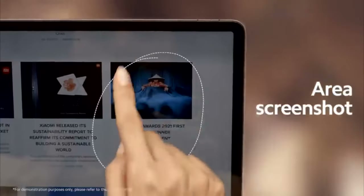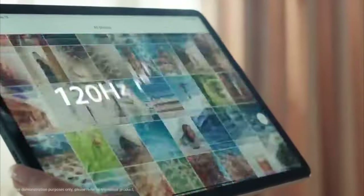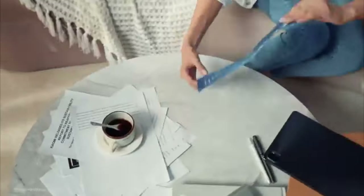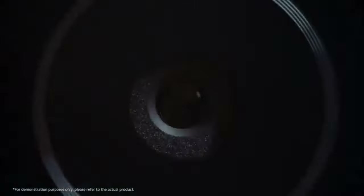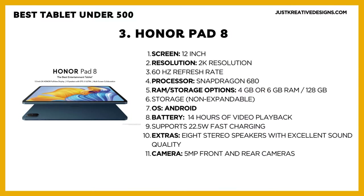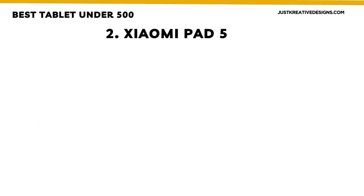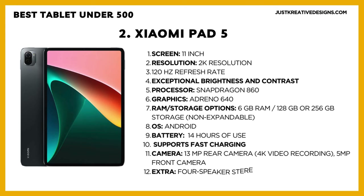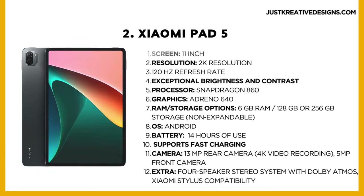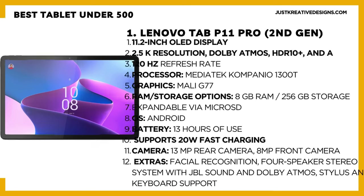Extras include a 13MP rear camera capable of recording 4K video, a 5MP front camera, and a 4-speaker stereo system with Dolby Atmos support for high-resolution audio. It is also compatible with the Xiaomi stylus. The battery capacity is an impressive 8,720 mAh, providing around 14 hours of screen-on time, and it supports fast charging, which can fully charge the tablet in just over an hour and a half. For just a bit more than $350, the Xiaomi Pad 5 offers incredible value for money, making it a solid purchase.